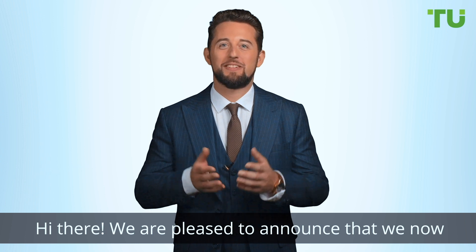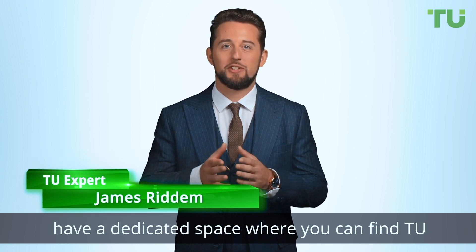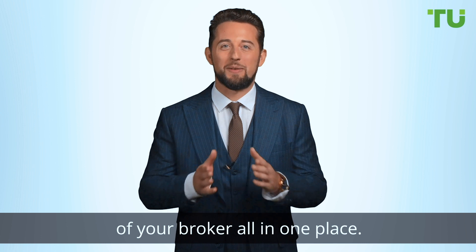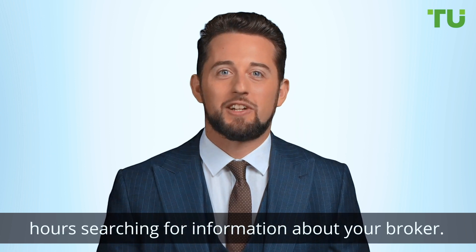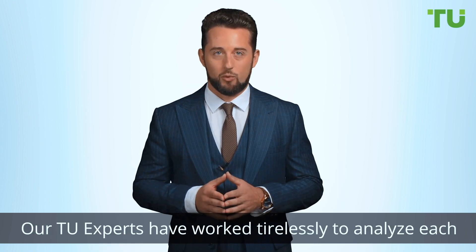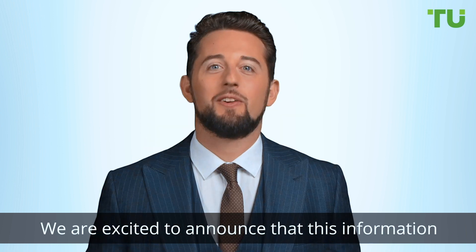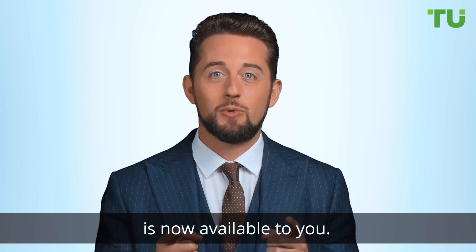Hi there. We are pleased to announce that we now have a dedicated space where you can find Traders Union expert reviews based on research and analysis of your broker, all in one place. This means that you no longer have to spend hours searching for information about your broker. Our Traders Union experts have worked tirelessly to analyze each broker and provide reviews based on this research. We are excited to announce that this information is now available to you.